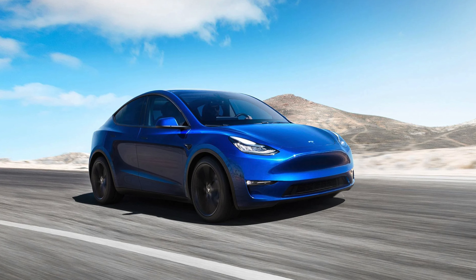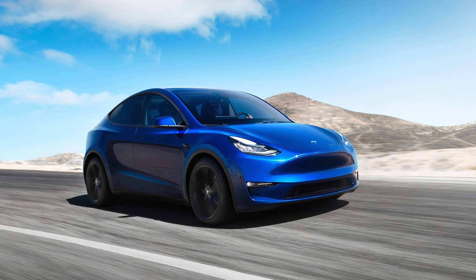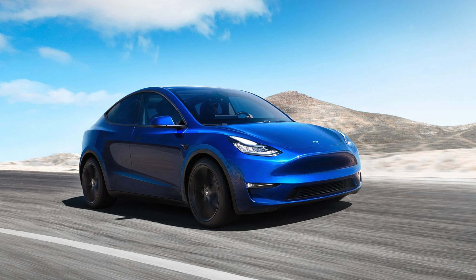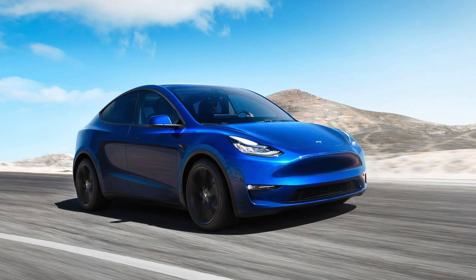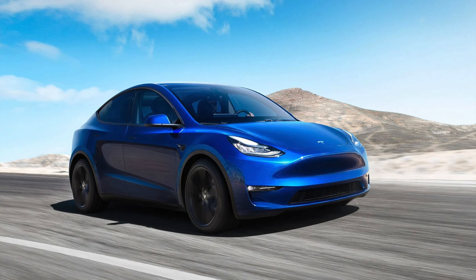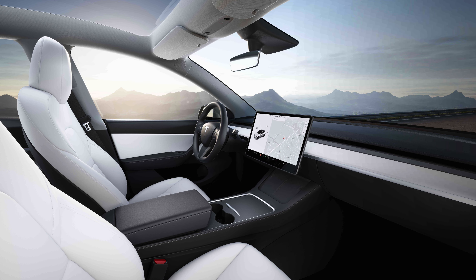Now let's go into the Model Y. Here you can see the Model Y — it's a bit smaller than the Model X, but it still looks amazing on the outside. The Model Y doesn't have the Falcon Wing doors like the Model X. The four doors open and close manually, just like most other cars. The trunk is automatic though, which is great. Let me know in the comments which one looks better to you.